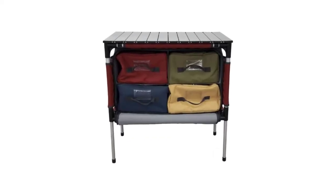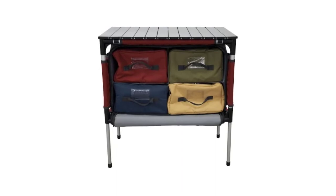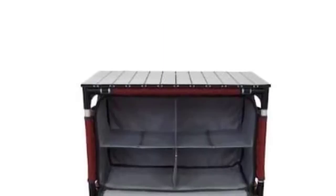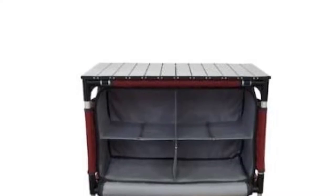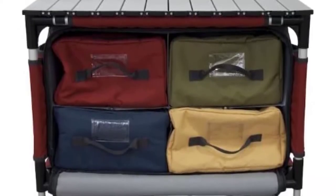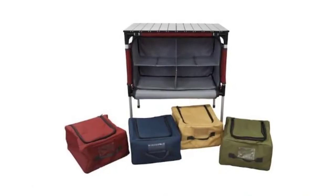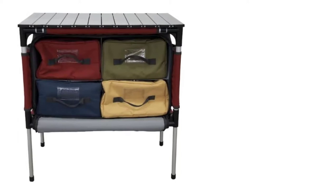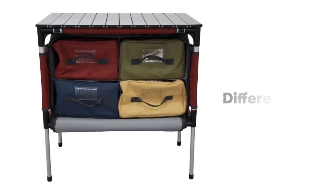If you're looking for a cooking table with some extra functionality, have a look at the Camp Chef Sherpa. This table doesn't fold up the smallest, but it may actually save you space — because it has storage for your cooking supplies built in. The table has a fabric box with four dividers inside, and each divider fits a zipper compartment, each a different color.